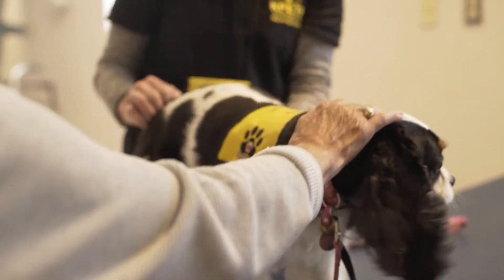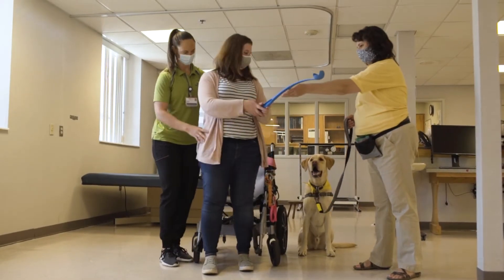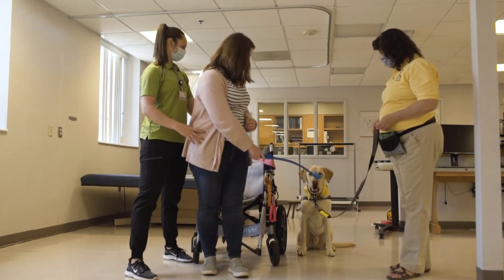Everyone's objective is the same: attain or even surpass the patient's therapy goals by using the therapy dog to make the exercises and work more fun and encouraging the patient to persevere to attain those specific goals.